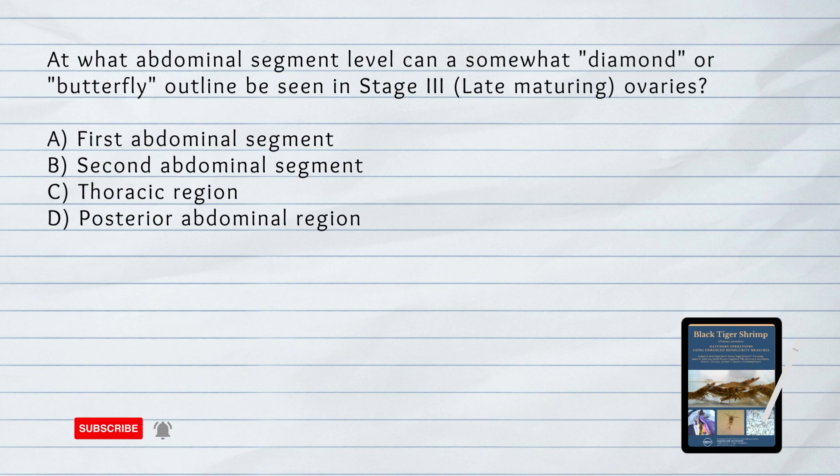At what abdominal segment level can a somewhat diamond or butterfly outline be seen in stage 3 late maturing ovaries? A. First abdominal segment. B. Second abdominal segment. C. Thoracic region. D. Posterior abdominal region. Answer: A. First abdominal segment. In stage 3, a diamond or butterfly outline can be seen at the level of the first abdominal segment.